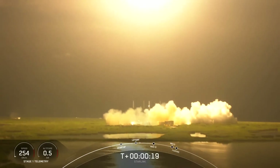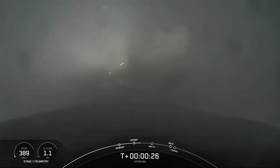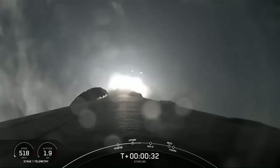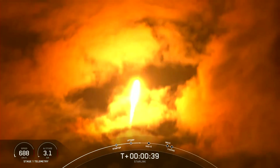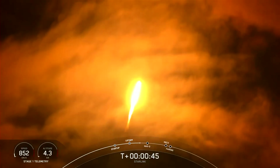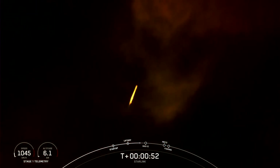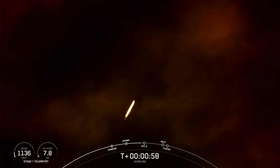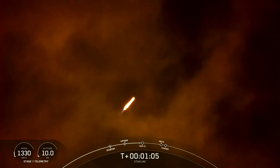Stage 1 chamber pressure is nominal. You are watching Falcon 9 as it accelerates our Starlink satellites into orbit. We caught some really cool views of the vehicle flying through the clouds. Falcon is supersonic — the vehicle is traveling faster than the speed of sound.